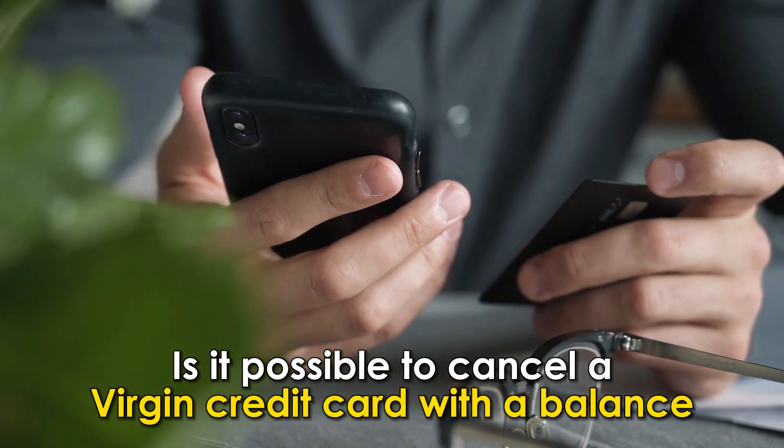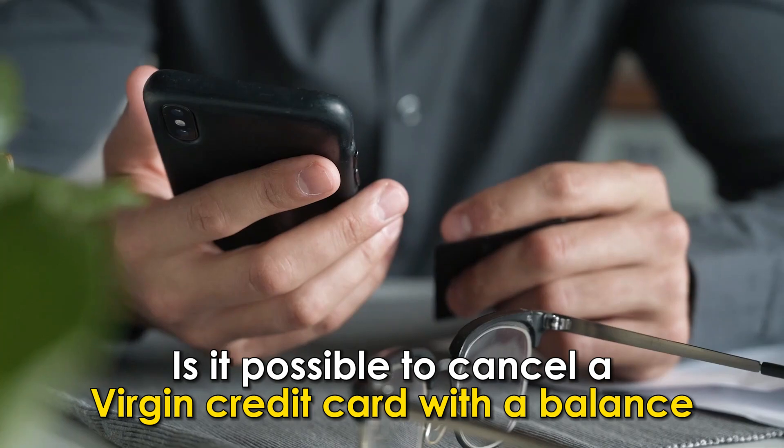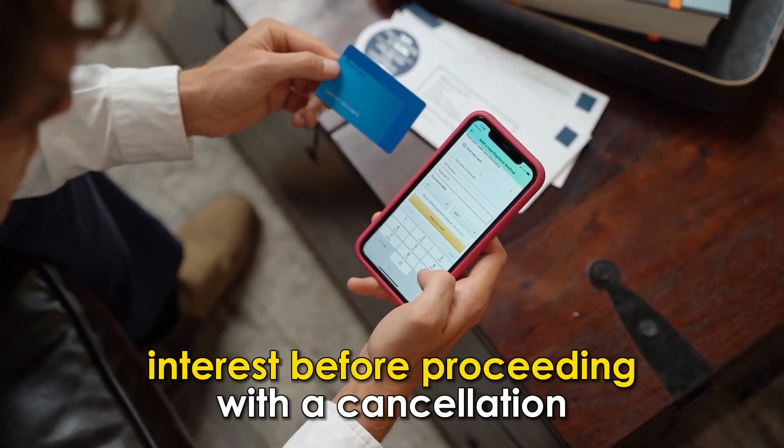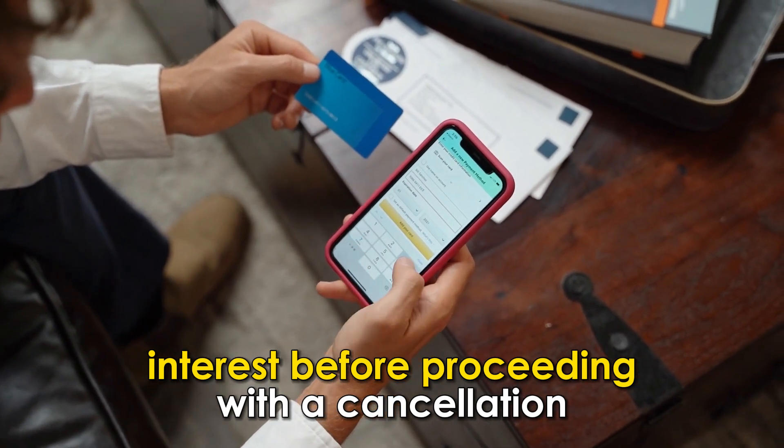Is it possible to cancel a Virgin credit card with a balance? You should first pay off balances and all accrued interest before proceeding with a cancellation.